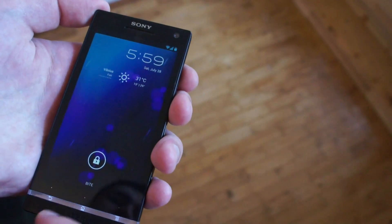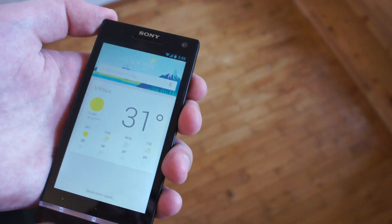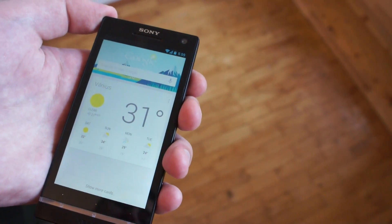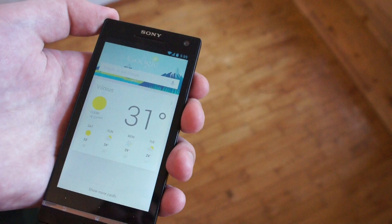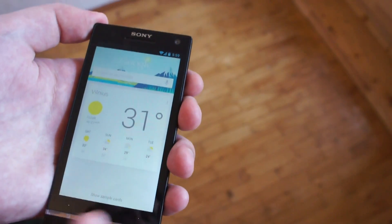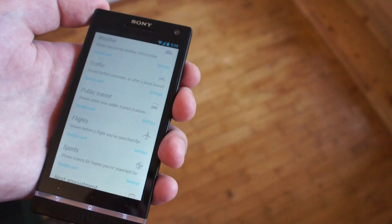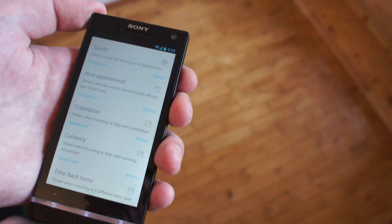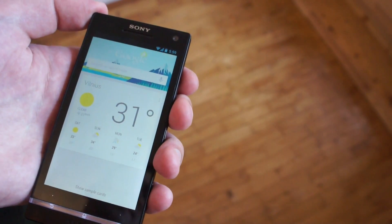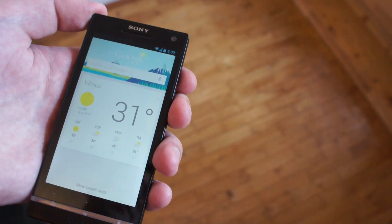Let's check another main Jelly Bean feature — it is Google Now, the virtual assistant and voice search. This virtual assistant can answer any of your questions or show important info based on your current location. For example, it can show weather, traffic, public transport, flights, any interesting events and places. It can answer all your questions too, or at least offer a Google search for a particular question.